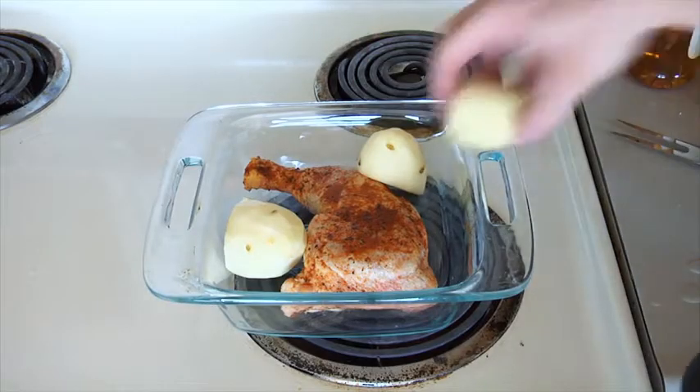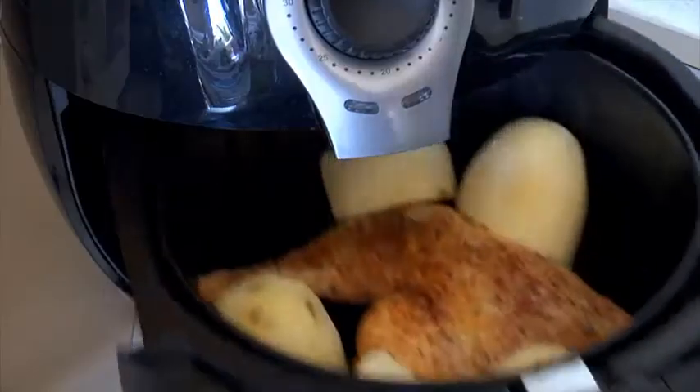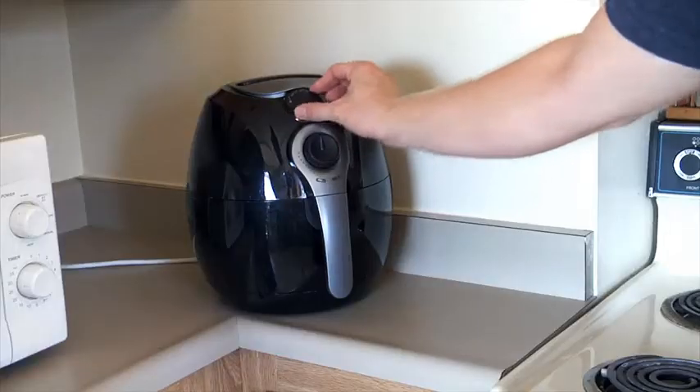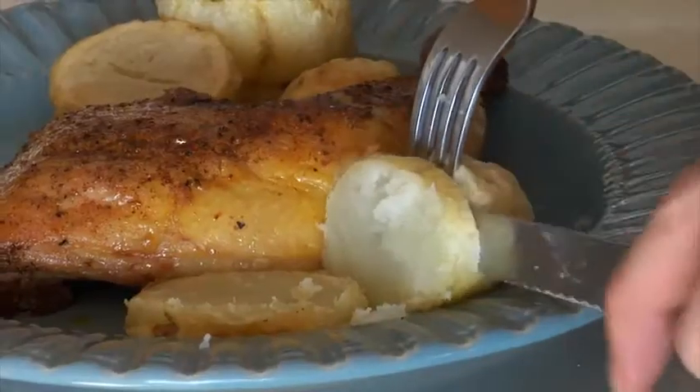And it's much faster than an oven. This chicken and potato dinner takes an hour and 20 minutes in the oven, but the AB100 Series can do it in half an hour, making it a much better and healthier alternative to your microwave — not to mention much better tasting.